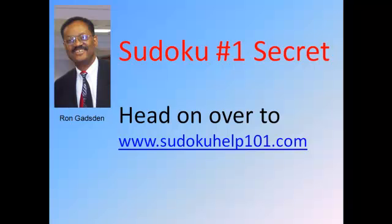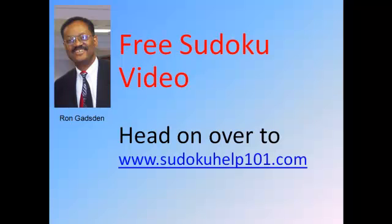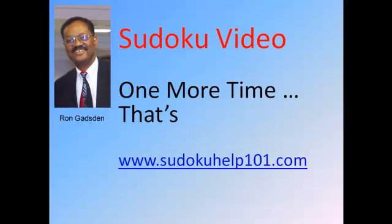I'm going to stop the video and write down that URL. Head on over there and get the free video — number one secrets to solving Sudoku puzzles. Write it down: www.sudokuhelp101.com, and then head on over there and see what I've got for you as far as finding out about the number one secret.